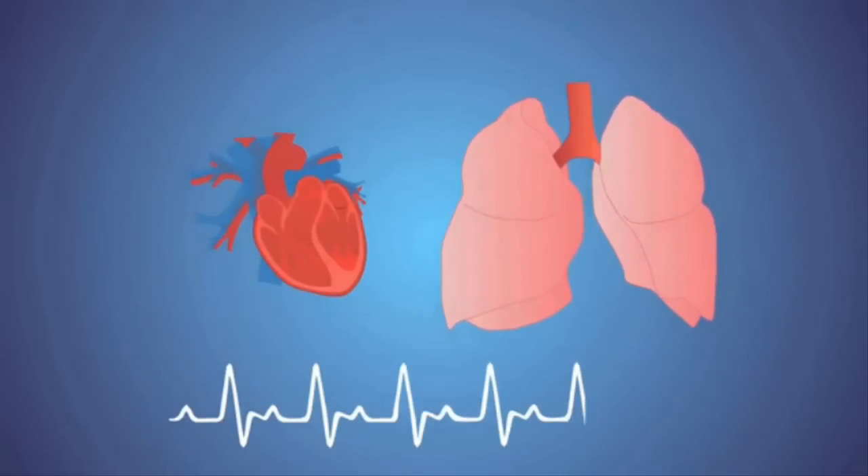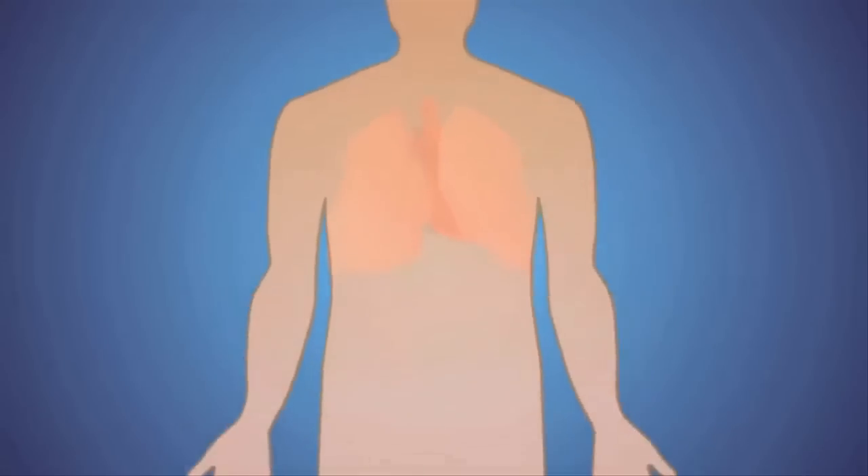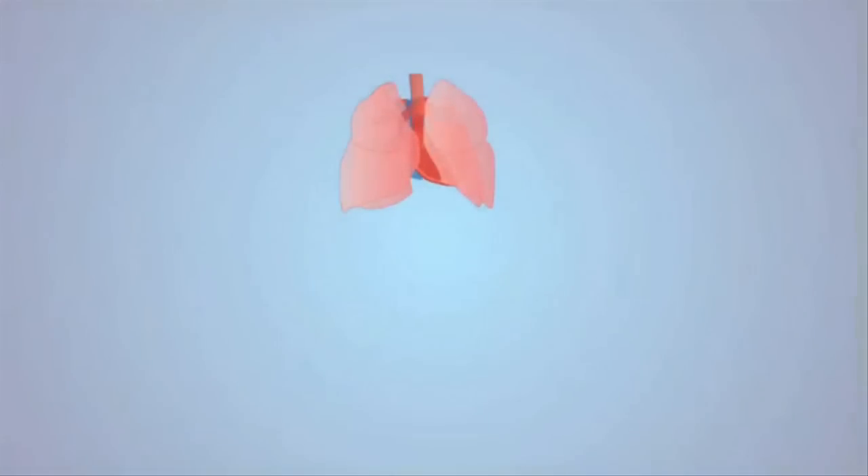The way that vital signs are collected now is almost always using a device that touches the skin. In some cases, that's inconvenient — say, a trauma patient with burns that cover a majority of their body. It's impossible or extremely difficult in that case, without causing a lot of pain, to be touching the patient. So we wanted to develop a capability that involved no contact with the body other than within the GI tract.